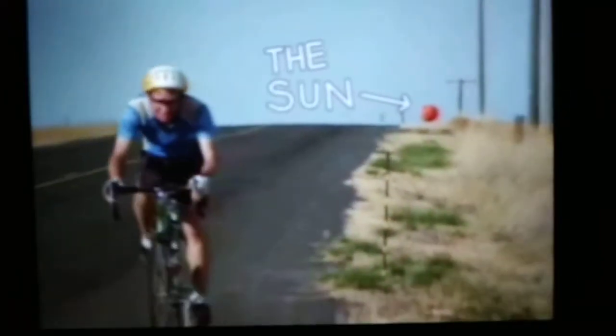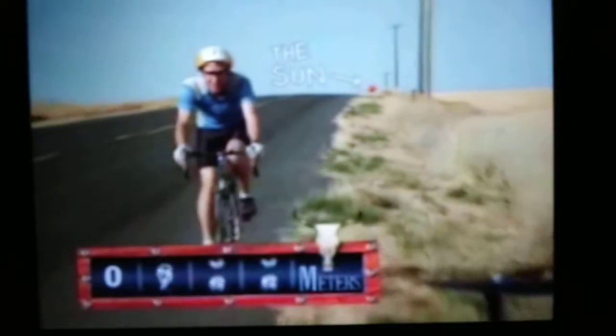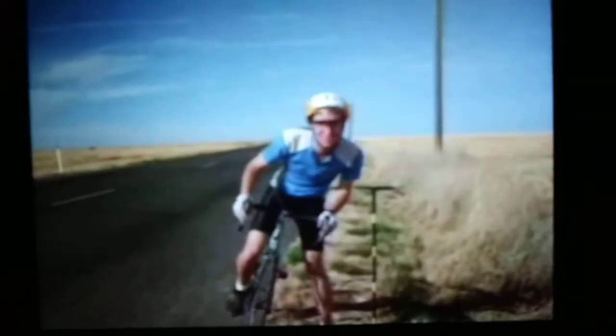Now the sun's still behind us. And look — up here at 100 meters, our own Earth. Hi, everybody. Now we've got to get serious.